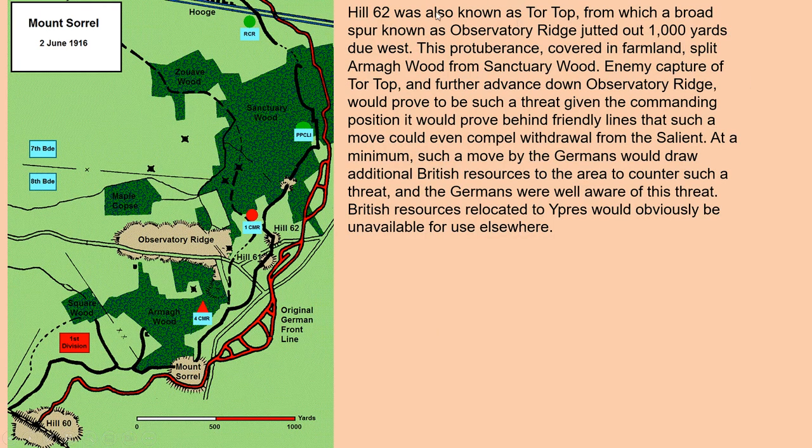Hill 62 was also known as Tor Top, from which a broad spur known as Observatory Ridge jutted about one thousand yards due west. This protuberance, covered in farmland, splits Armagh Wood from Sanctuary Wood. Enemy capture of Tor Top and further advance down Observatory Ridge would prove such a great threat, given the commanding position it would provide behind friendly lines, that such a move could even compel withdrawal from the salient. At minimum, such a move by the Germans would draw additional British resources to the area, making them unavailable for use elsewhere.